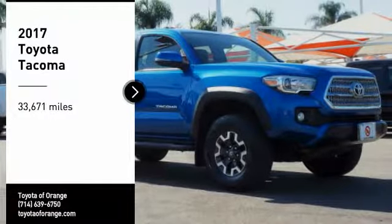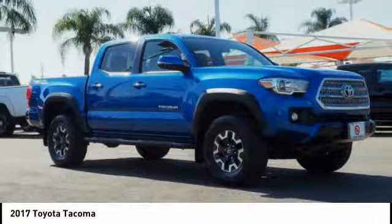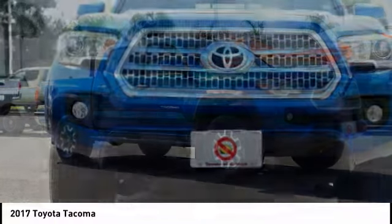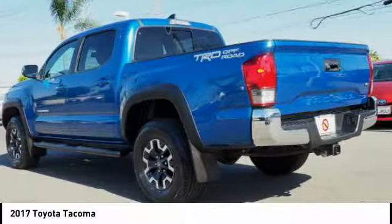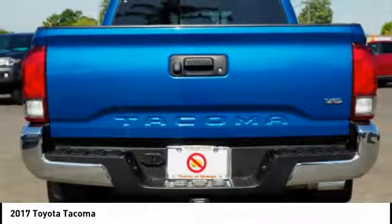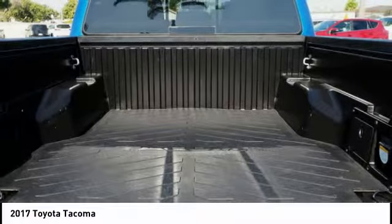Take a ride in the 2017 Tacoma. The Toyota Tacoma boasts a roomy interior, a powerful V6 option, and excellent off-road capability, and has been named the best-selling compact pickup by MotorIntelligence.com five years in a row.